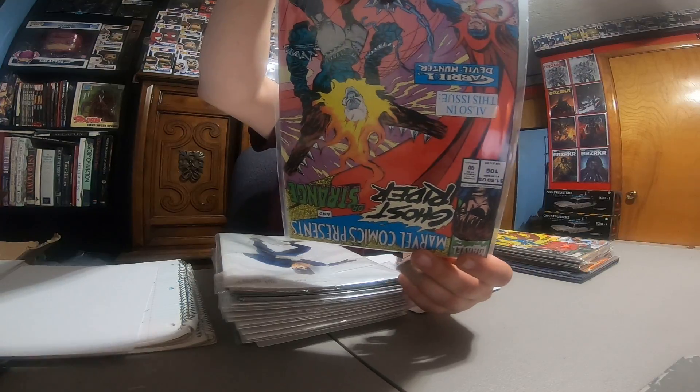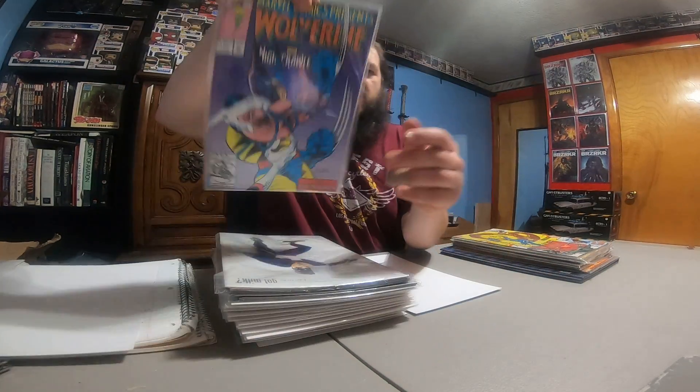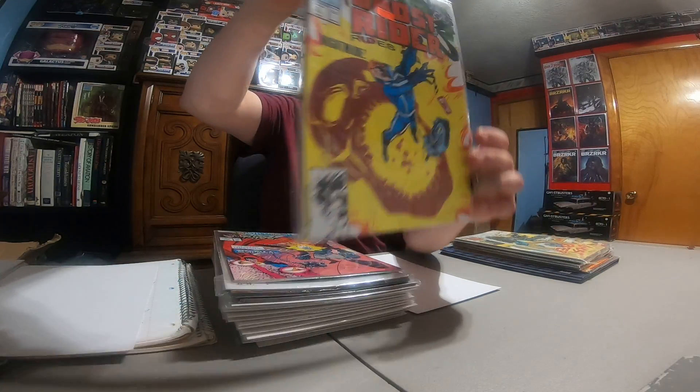We've got Marvel Comics Presents — Wolverine and Nightcrawler 106, working on that run as well. Ghost Rider the original, Ghost Rider number six.